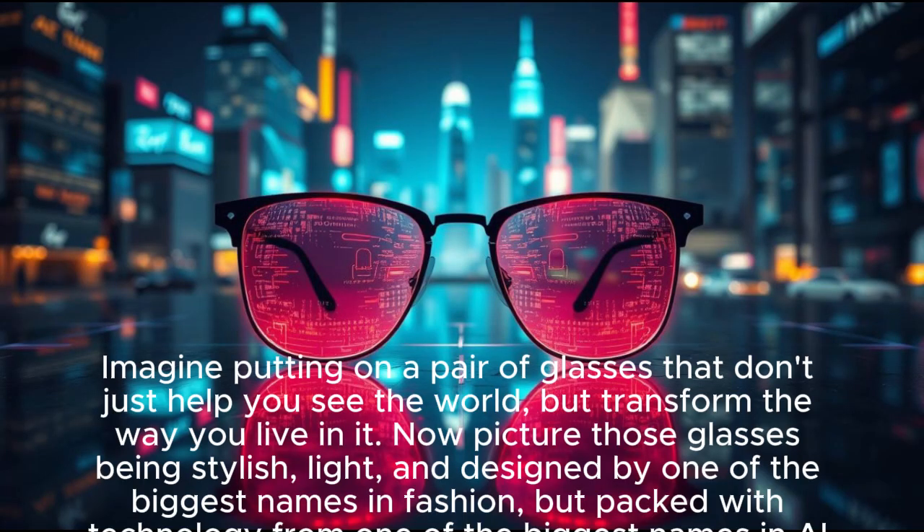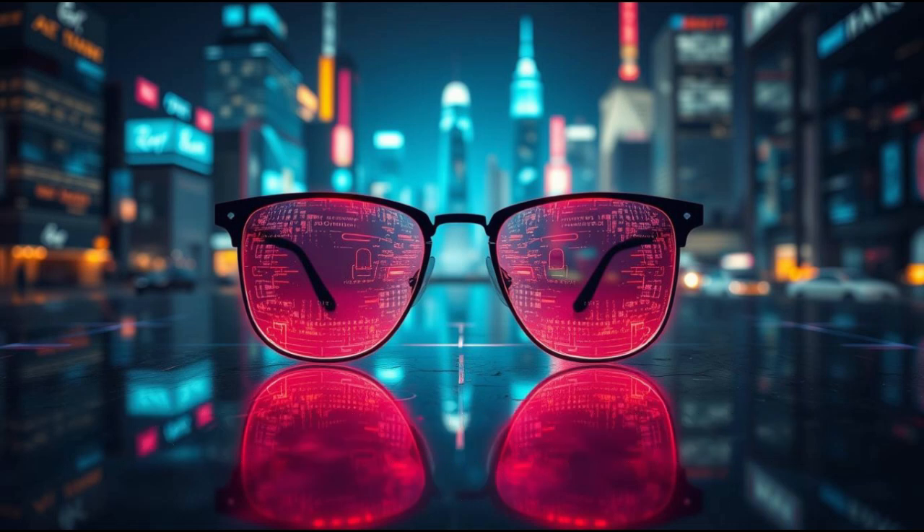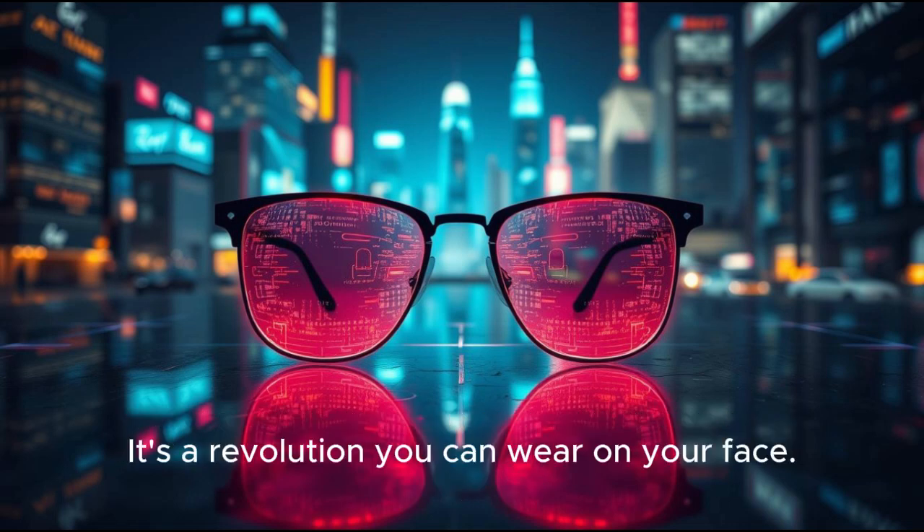Imagine putting on a pair of glasses that don't just help you see the world, but transform the way you live in it. Now picture those glasses being stylish, light, and designed by one of the biggest names in fashion, but packed with technology from one of the biggest names in AI. That's exactly what's happening with the Meta Ray-Ban display revealed at Connect 2025. This isn't just another gadget — it's a revolution you can wear on your face.